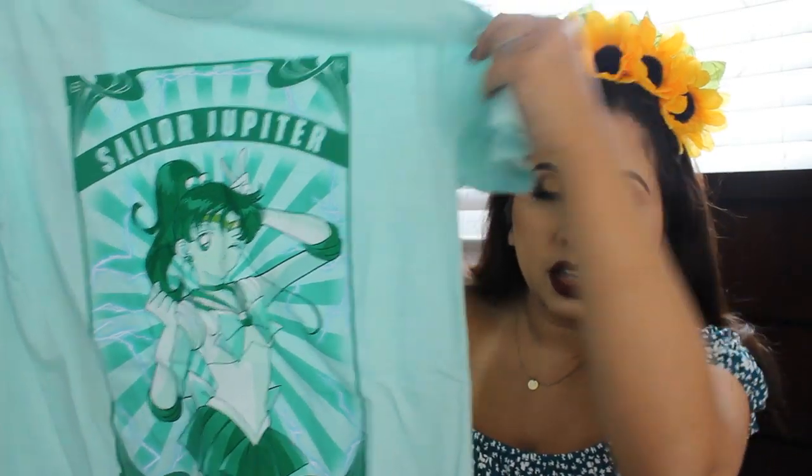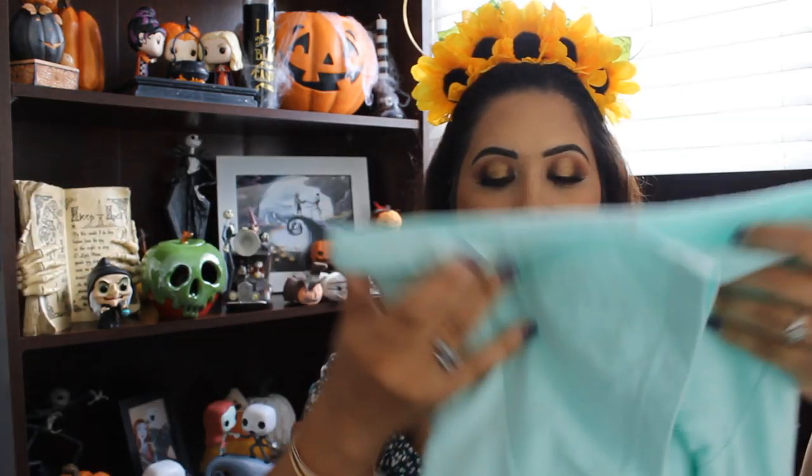Another shirt I ended up picking up was Sailor Moon related. They had a bunch of shirts that had all the Sailor Scouts — Sailor Moon, Mars, Mercury, Venus, Jupiter, and so on. I was looking for the Sailor Moon one but they only had 2XL. Mars is my favorite, but I didn't really like the way hers looked. So I ended up picking up Jupiter — I really like this color. She looks super cute. Again, $28.90, but I was getting one for half off, so I thought it was worth it.